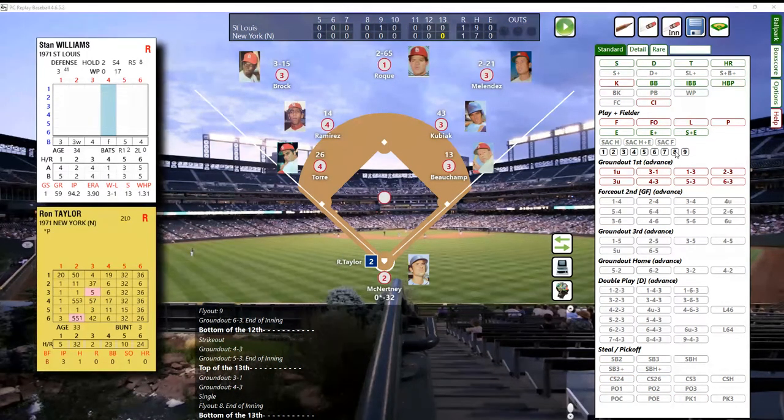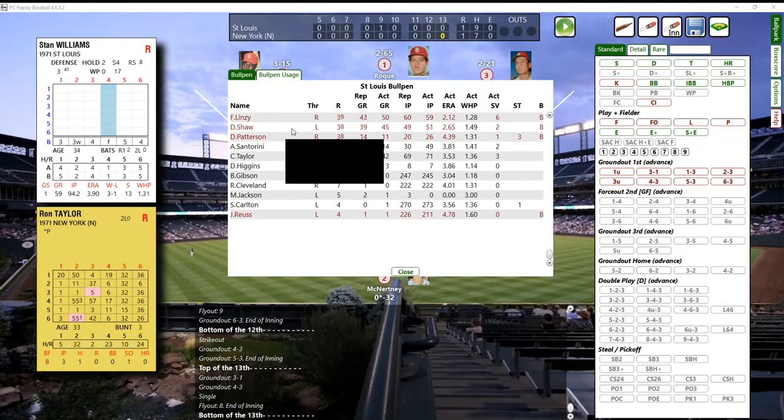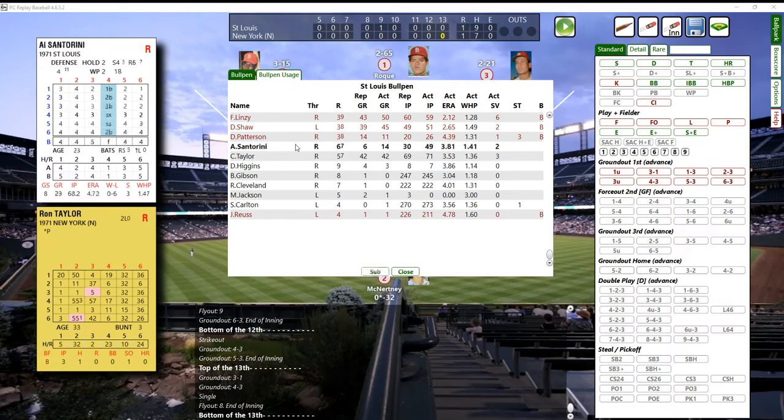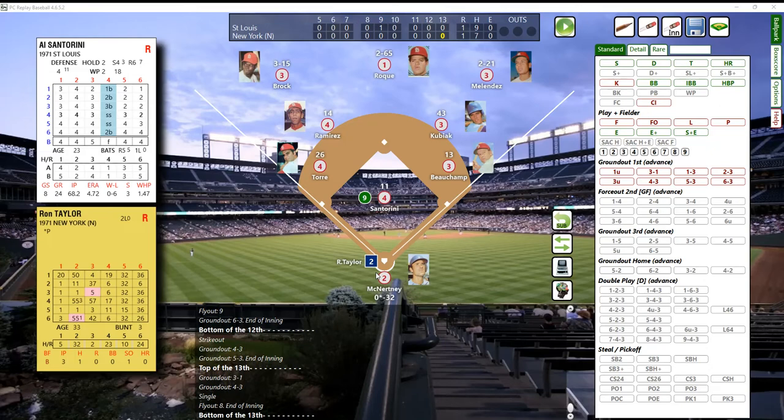Bottom of the 13th - the pitcher's up for the Mets and we need a new pitcher for the Cardinals. Santorini is coming in because towards the end of the season he still needs to make eight more appearances to reach his goal. We're going to roll for him to see what kind of stuff he has. Santorini will have his C stuff - another pitcher with C stuff.